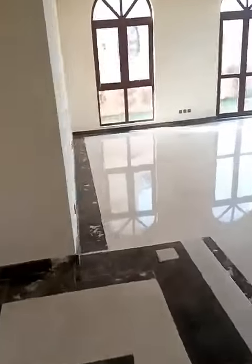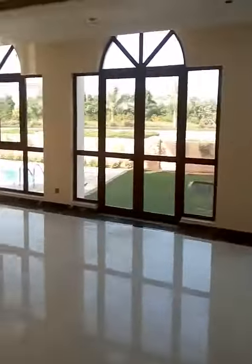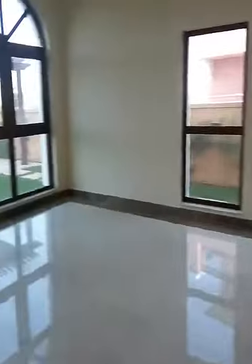Next is the living room. As you can see from that side, there's a swimming pool. I need to clean up this one. Then another room — this will be the third room.